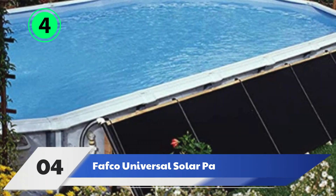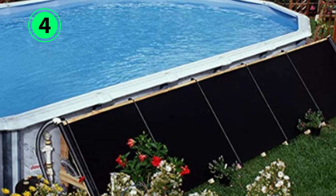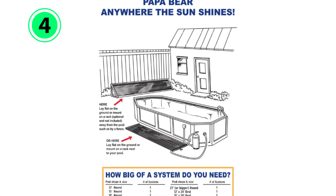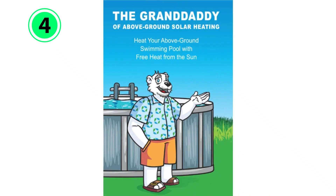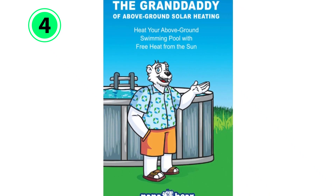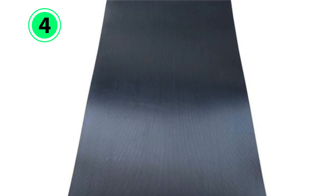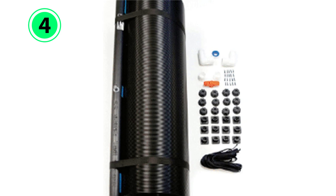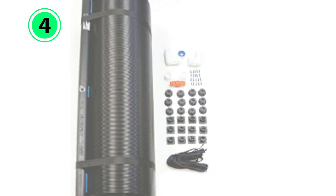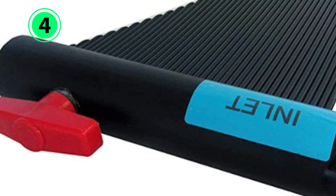Number 4: Fafco Universal Solar Panel Heating Kit. With its large surface area, this solar panel heating kit from Fafco is capable of warming a lot of water. Designed to serve as an above-ground pool heater, the 24-foot-long and 4-foot-wide set of panels produces enough heat to raise a pool's water temperature up to 10 degrees Fahrenheit in an 8,000-gallon pool. Installation is easy as the heating kit can lay flat on the ground or be mounted to a rack. Similar to other flat-plate solar heaters, it works by warming water as it is pumped through a series of channels that weave through the panel.